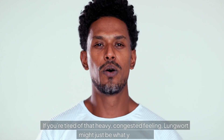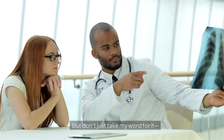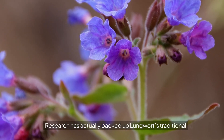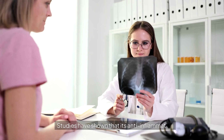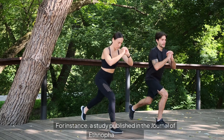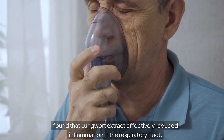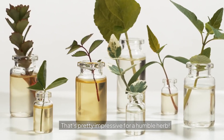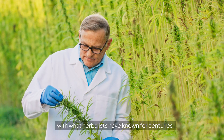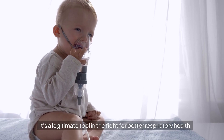If you're tired of that heavy, congested feeling, Lungwort might just be what you need. But don't just take my word for it — what does science say? Research has actually backed up Lungwort's traditional use for respiratory health. Studies have shown that its anti-inflammatory and antioxidant properties are no joke. For instance, a study published in the Journal of Ethnopharmacology found that Lungwort extract effectively reduced inflammation in the respiratory tract. That's pretty impressive for a humble herb. Modern science is finally catching up with what herbalists have known for centuries — Lungwort isn't just an old remedy, it's a legitimate tool in the fight for better respiratory health.